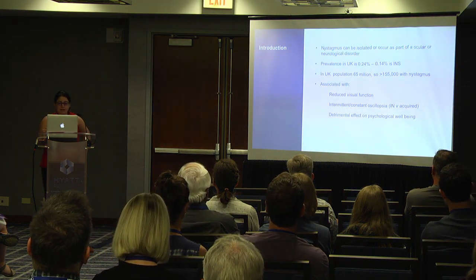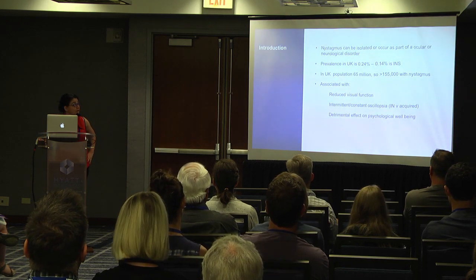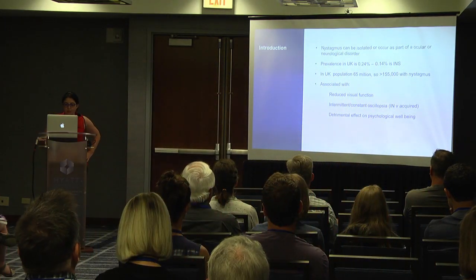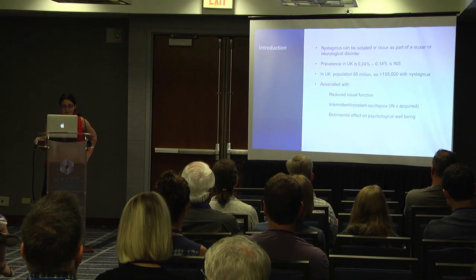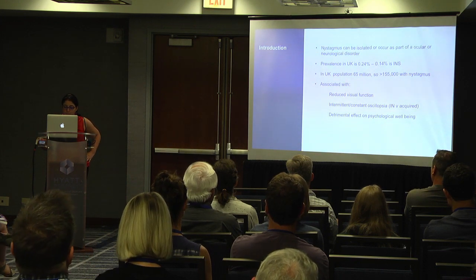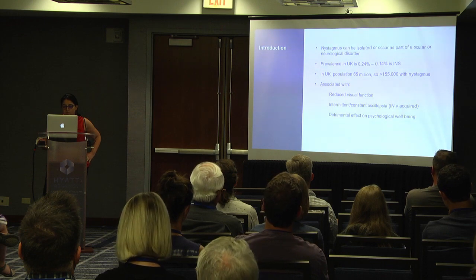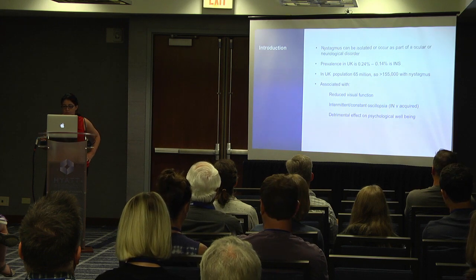We know that nystagmus can be isolated or can occur as part of an ocular or neurological disorder. The prevalence in the UK is about 0.24%, which is all groups of nystagmus, but infantile nystagmus — the congenital nystagmus — is about 0.14%. The UK population is about 65 million, so there are over 155,000 people with nystagmus. Not that uncommon. As you know, it's associated with reduced visual function, intermittent or constant oscillopsia, and we know it has a detrimental effect on psychological well-being.